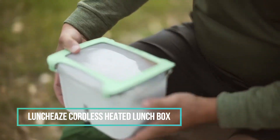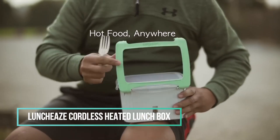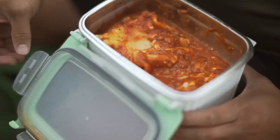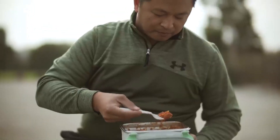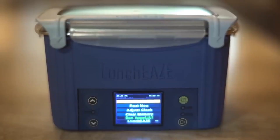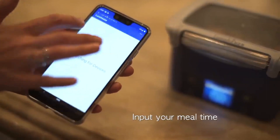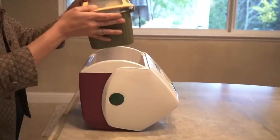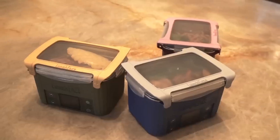Time to introduce Lunchease, the world's first cordless heated lunchbox. It's a battery-powered rechargeable marvel that autonomously warms your meal anytime, anywhere, without the need to stay plugged in. This smart lunchbox even features Bluetooth capabilities, making it a perfect solution for individuals without microwave access at work or those who spend their days outdoors. Enjoy piping hot meals on the go this winter.